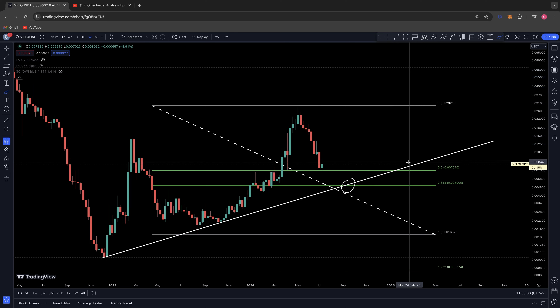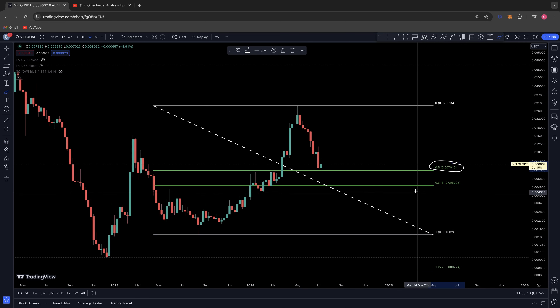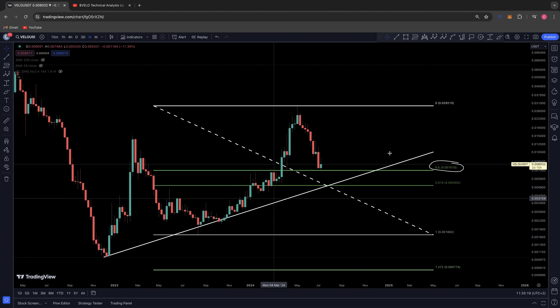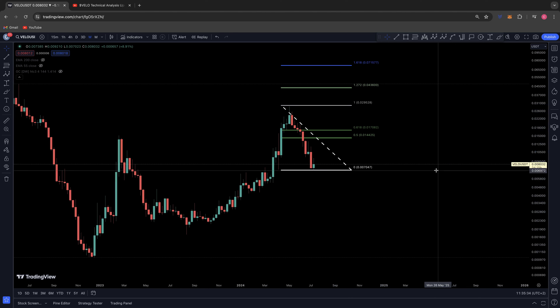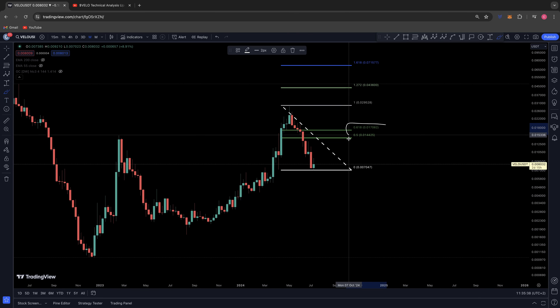Alternatively, this could be the low right here — it really could be — and we might not come back down to this ascending support line I keep talking about. But to confirm this as the low, we have to tackle above the golden ratio. It's the same on the way up as on the way down — we now have levels of resistance above us that we need to get back above.